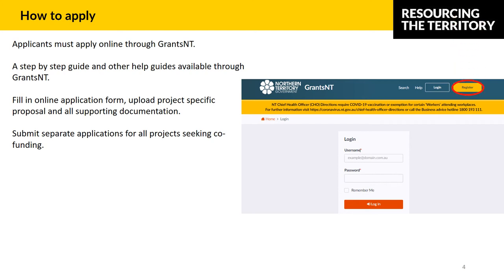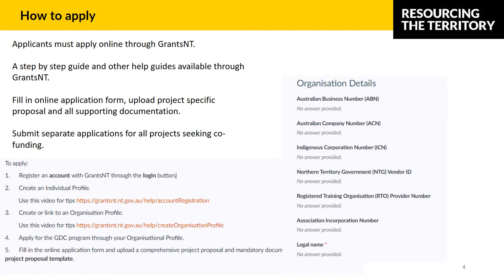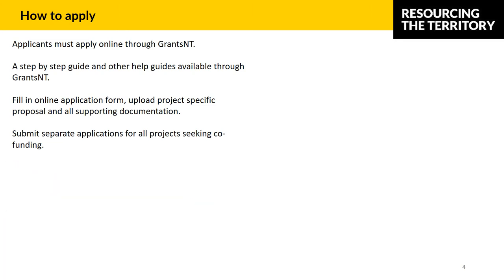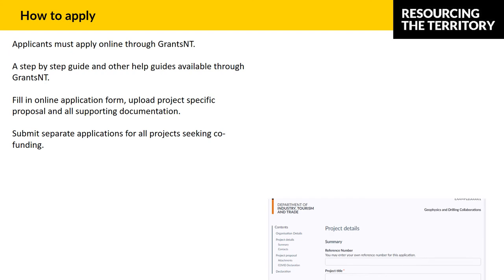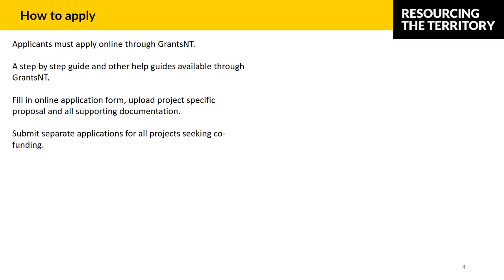You can register as a new user or log in as an existing user to apply. For new users, applicants will be prompted to create an individual profile with their personal details. Applicants must then create an organisation profile with the company details or link to an existing organisation profile. Once you have logged in and selected your organisation profile, you can search for the GDC grant and use the Apply Now button. Fill in the online application form, upload the project-specific proposal and all supporting documents as prompted, and submit separate applications for all projects seeking co-funding.